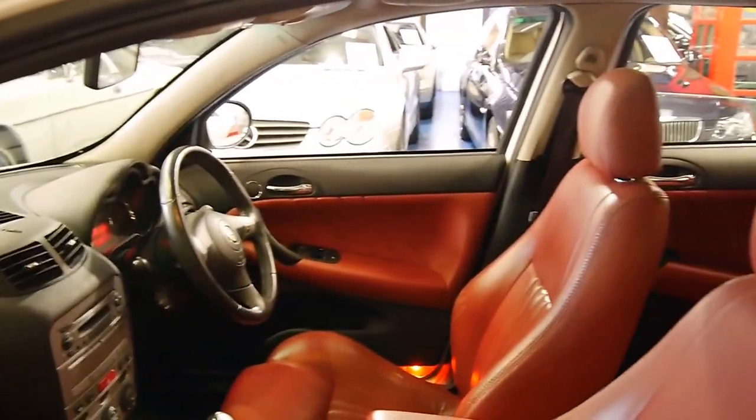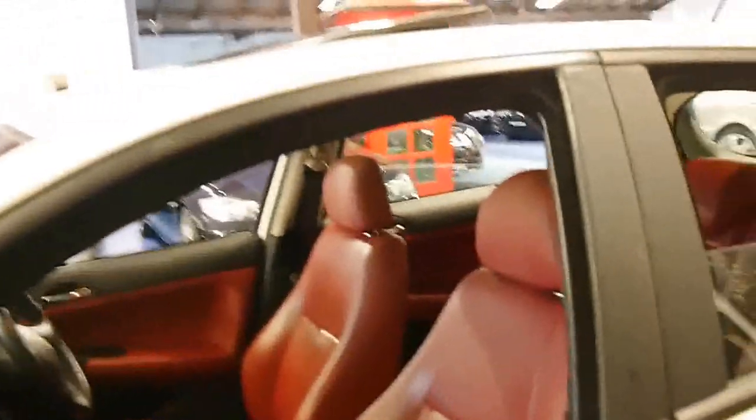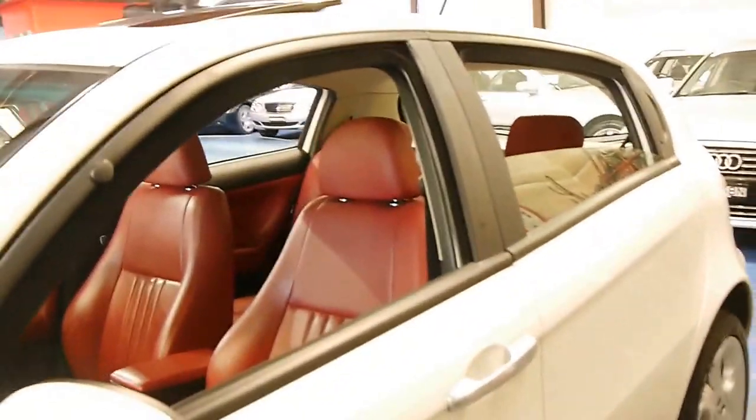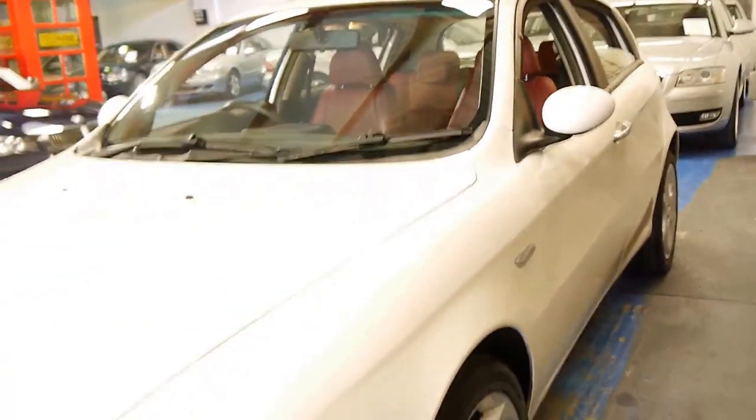The bucket seats are very, very nice. For me personally, if I was looking to buy a small car to get around the city which is economical, reliable, but just that little bit different to what everyone else has — like a Corolla, a Golf, whatever it may be — I'd be buying one of these 147s.